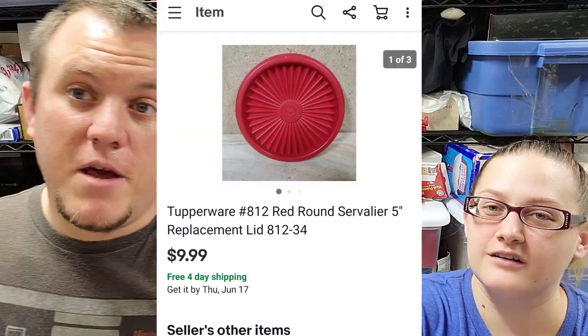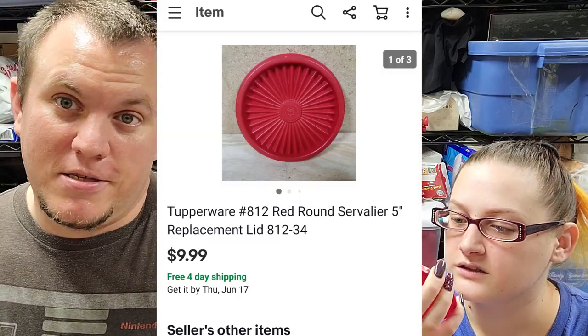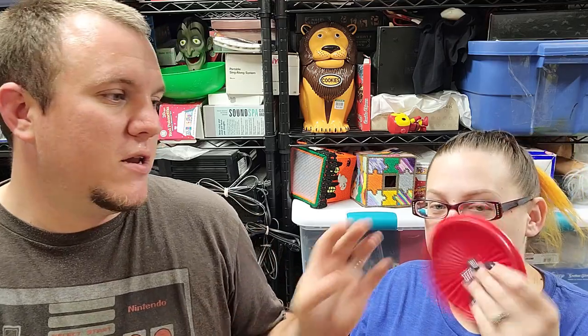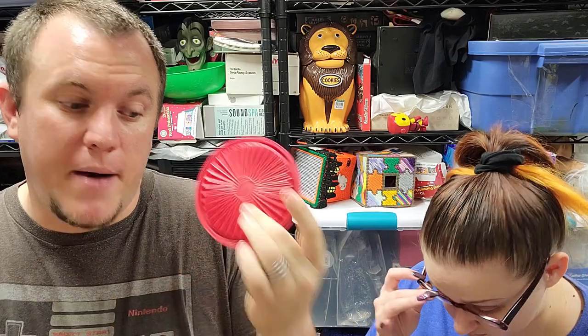A Tupperware lid — little five-inch lid — sold for $10 shipped. I've sold a lot of Tupperware lids. If you find nice colored ones — orange, yellow, red — at an estate sale without matches, you can get $10, sometimes $13 for bigger ones. Just wrap them in cardboard, put them in a bubble mailer, ship them out, and you can make some money off replacement lids.